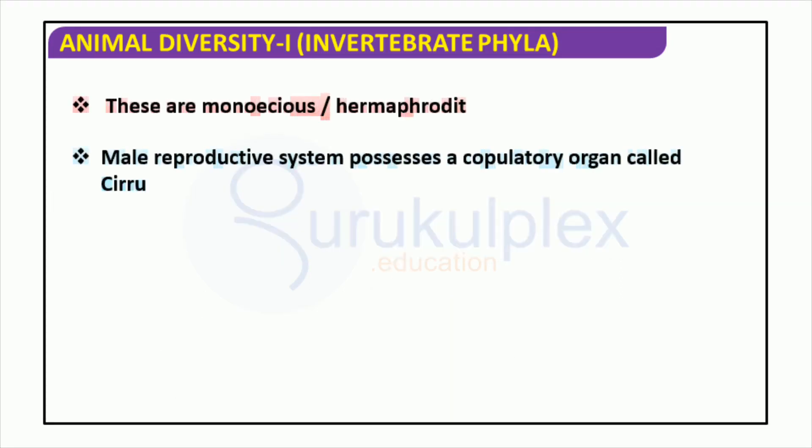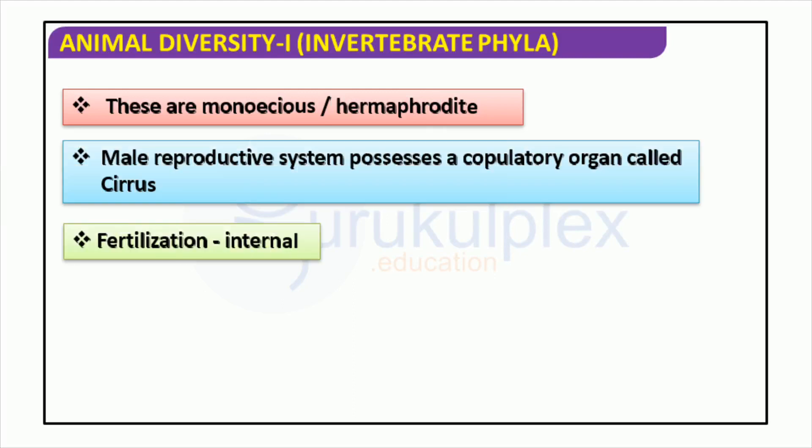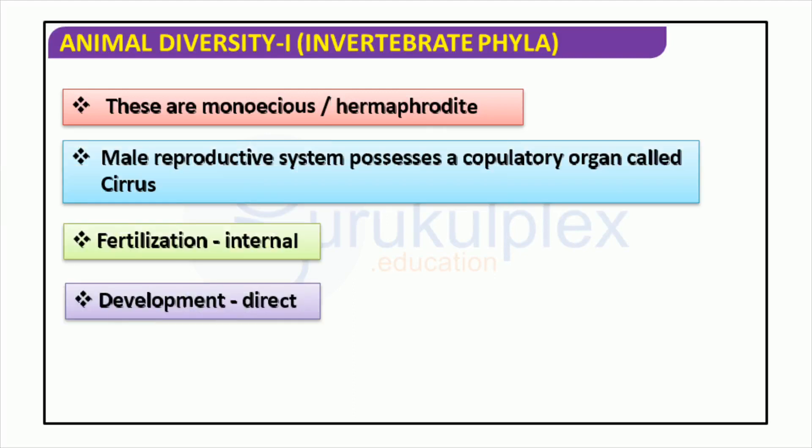Invertebrates exhibit a wide range of diversity between species. Many of them share a common trait in their reproductive system. In males, a cirrus is an organ used for both internal fertilization and direct egg development. Occasionally, a single individual may contain both male and female reproductive organs, which is a condition known as hermaphroditism.